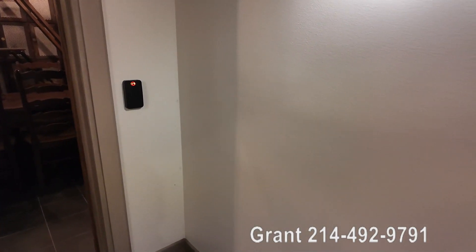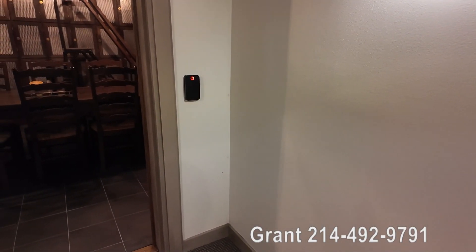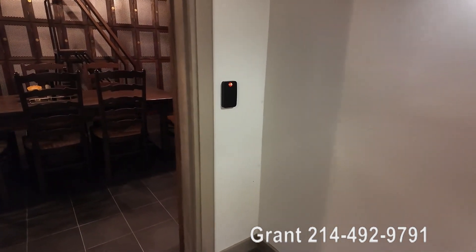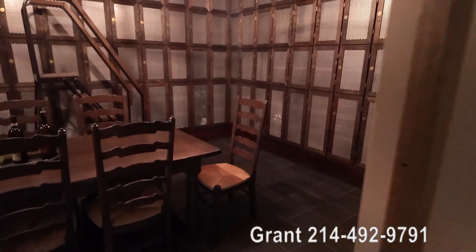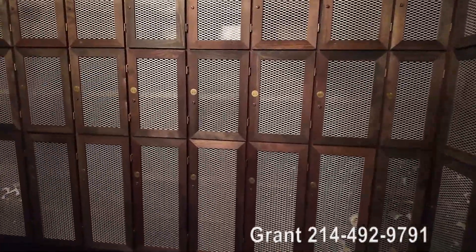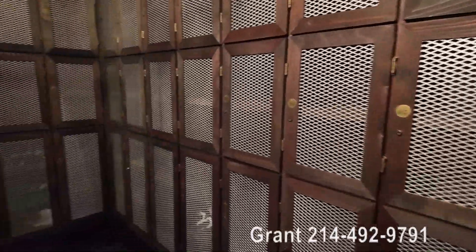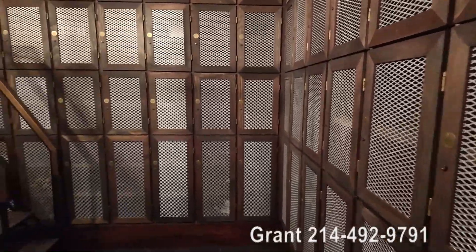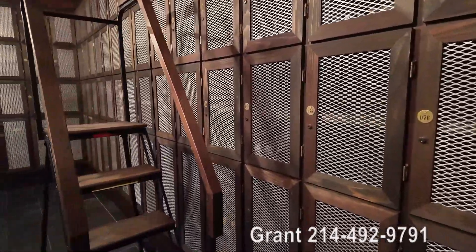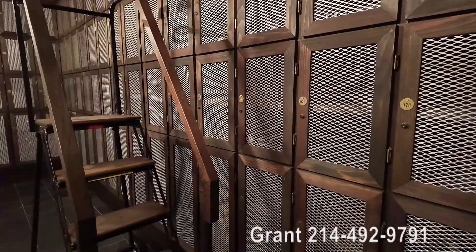You know when you go to a high-rise you want some different amenities — fun, cool amenities. How about this one? So this is a wine cellar. This is at the Museum Tower. I'm feeling good because this feels like I'm in a 16th century monastery or something. It's really cool.